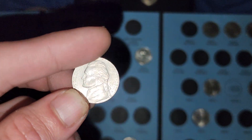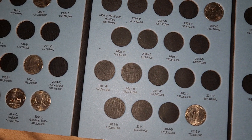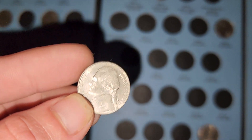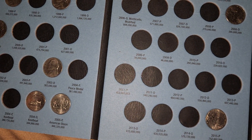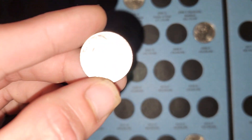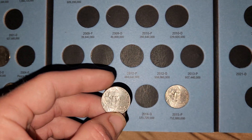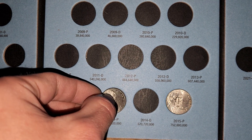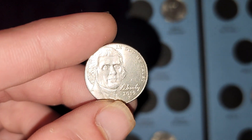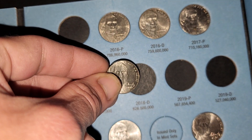What's up y'all? We got some Jefferson Nickels to put in the collection here. This is gonna be a 2002P — we need that one, right over there. We got a 2014P — we need that one. 2019, we indeed need that one.